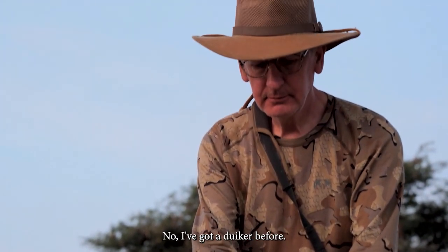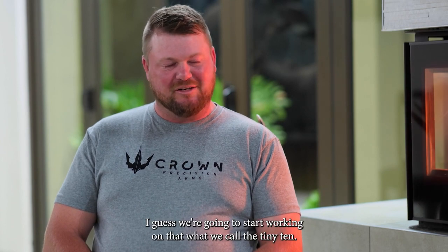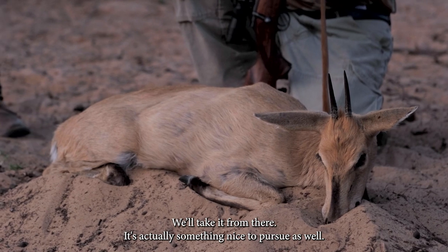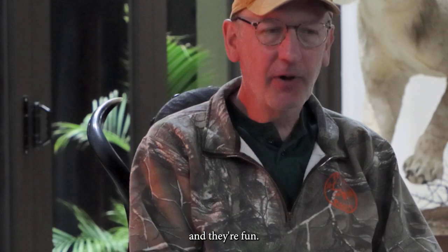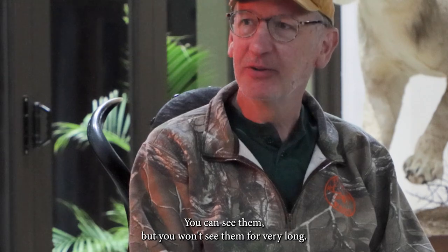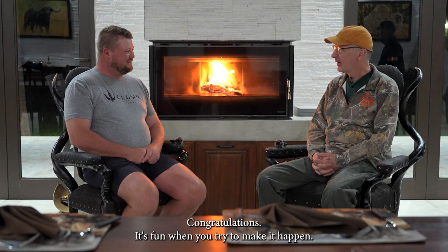I think that's the first small one you ever took. No, I've got a diker before — this is the second one I've taken, but by far the nicest one. You're going to look far and wide to find a big one like this. So I guess we're going to start working on what we call the tiny tent — check out some steenbuck, and next year we'll present some other animals and take it from there. It's actually something nice to pursue, especially someone like you who's been to Africa a couple of times and has got plenty of species. They're fun and tough to hunt — very difficult. You can see them, but you won't see them for very long. All they have to do is take two steps and they're in the grass or behind the bush. Make it count. Congratulations — it's fun when you fight and make it happen.